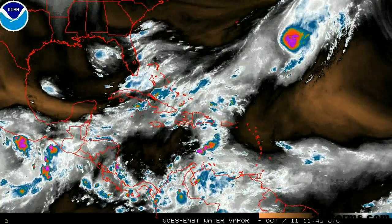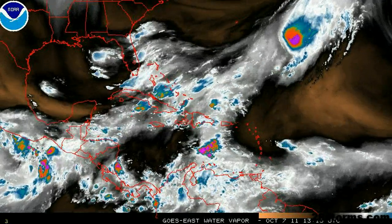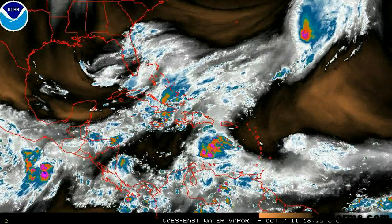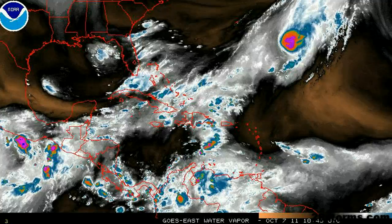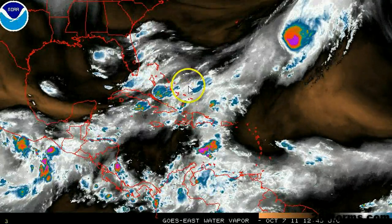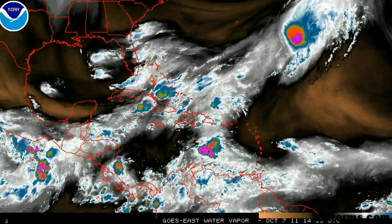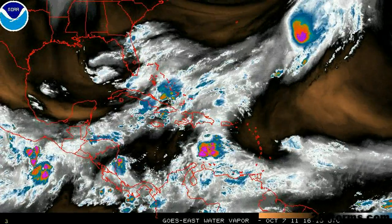Now this upper level low is not tropical in nature and it is bringing with it a lot of strong southwest wind shear over much of the western Caribbean and southwest Atlantic. However, the upper level divergence of the winds will allow for some lifting at the surface, and so therefore we will continue to see increasing convection over this general area. And with time, a surface low may begin to develop over the warm waters just to the east of the Florida peninsula.